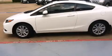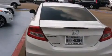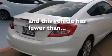Features include air conditioning, a split folding rear seat, cruise control, a CD player, a passenger side vanity mirror, side impact airbags, a rear window defroster, traction control, a keyless entry system, and this vehicle has less than 7,000 miles.